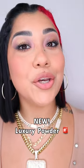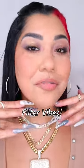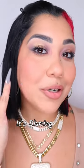Baby, I just used a new powder that it's giving me a filter vibe. It's making my skin look like porcelain — it blurred down my pores and look how flawless everything looks.